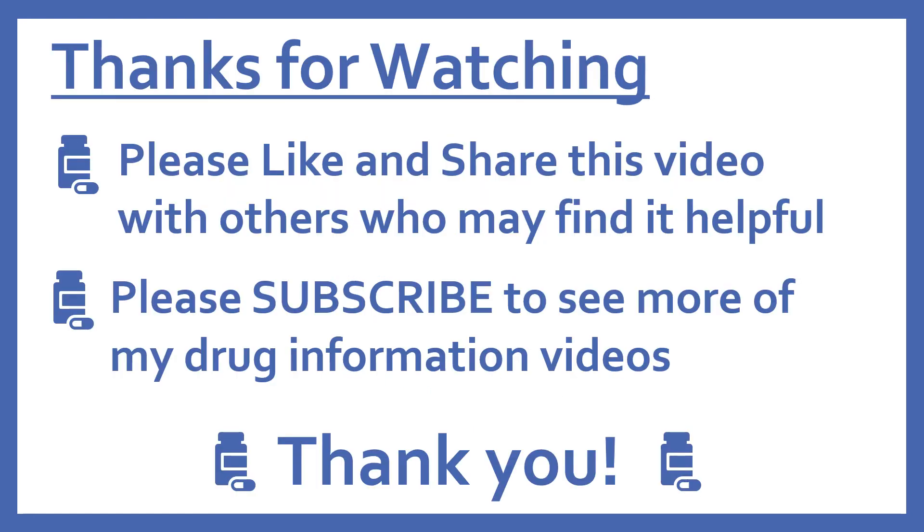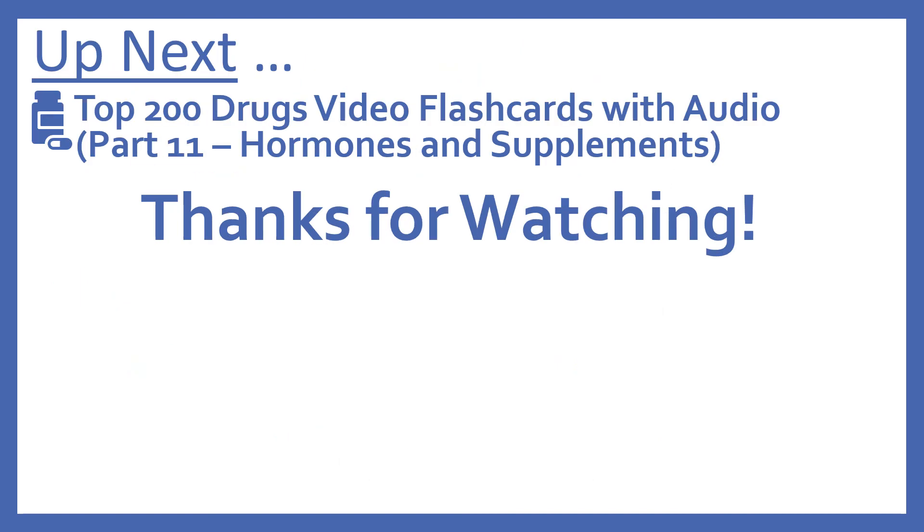Thanks for watching. Please like and share this video with others who may find it helpful, and please subscribe to see more of my drug information videos. Up next, we'll be continuing with our top 200 drugs video flashcards with part 11: hormones and supplements. Thanks for watching.